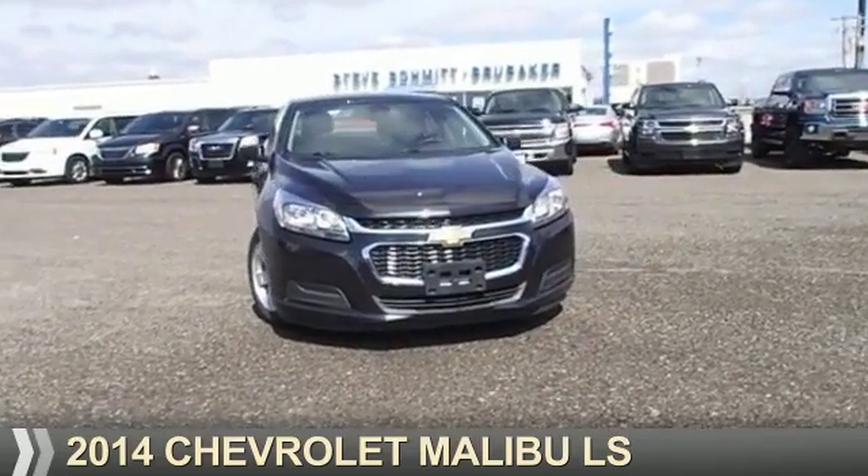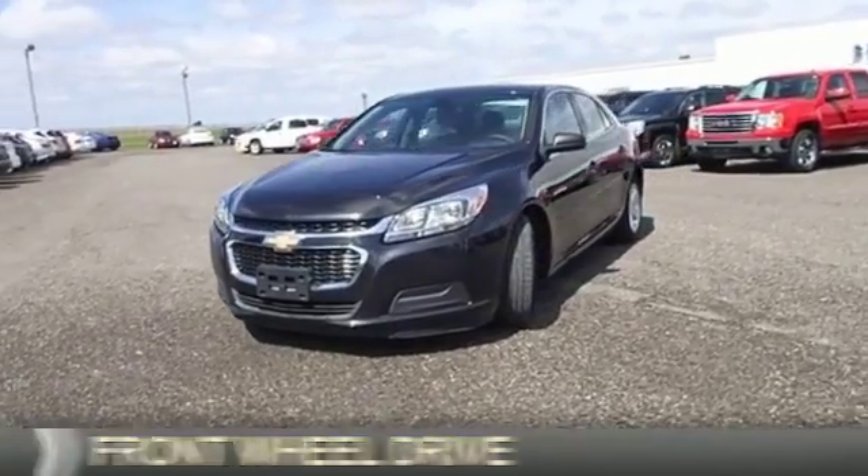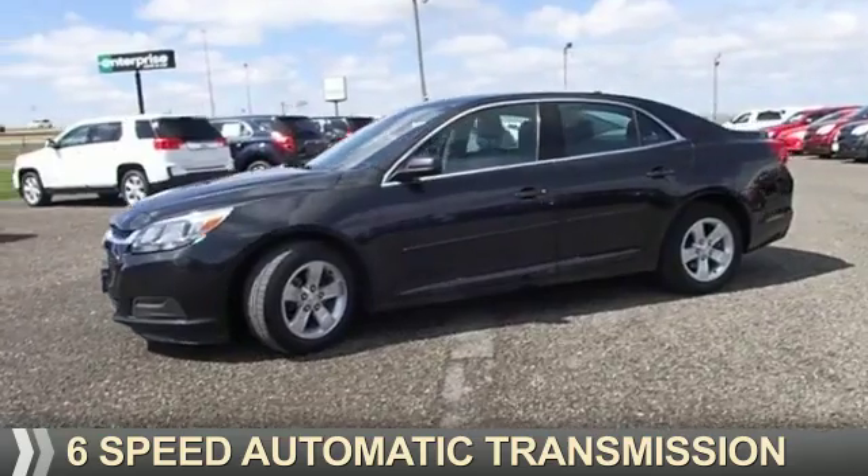Presenting the 2014 Chevrolet Malibu. It's powered by front-wheel drive, a 2.5-liter, 4-cylinder engine, and a 6-speed automatic transmission.